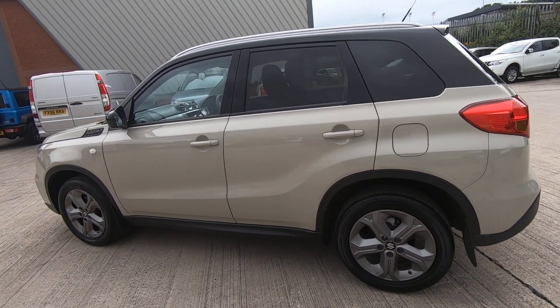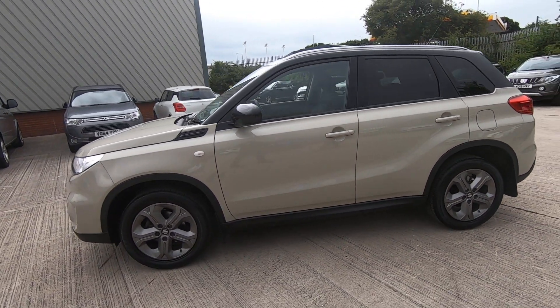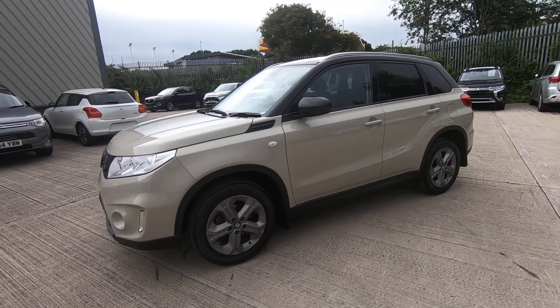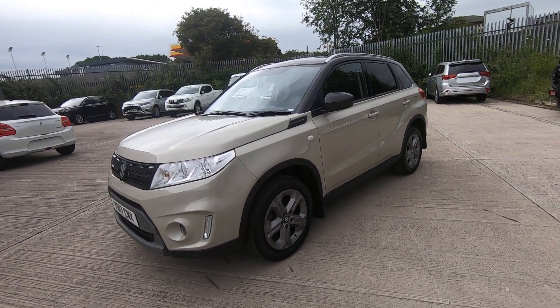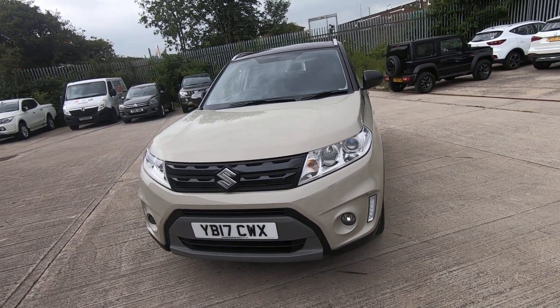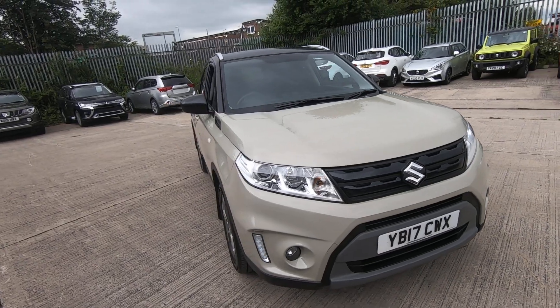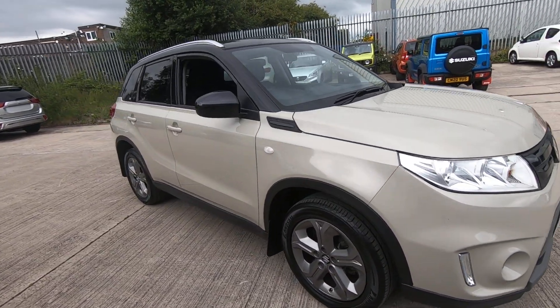Before the car is delivered to its new owner, it'll be fully serviced and come with 12 months MOT carried out by one of our factory trained technicians. Our customers tell us they love this car for the easy access, the high specification, and the low running costs.